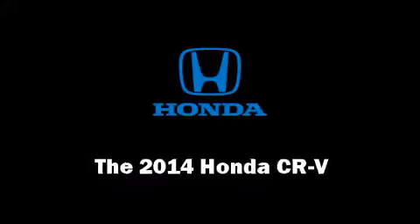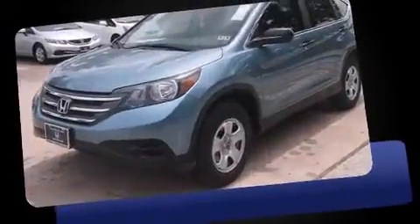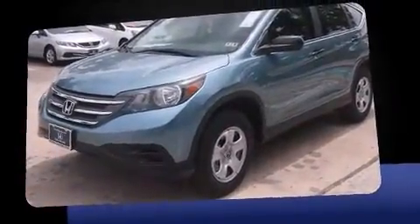Treat yourself to a test drive in the 2014 Honda CR-V. It features an automatic transmission, front-wheel drive, and a 2.4-liter four-cylinder engine.